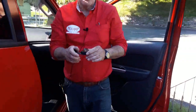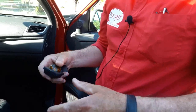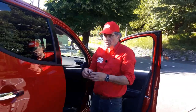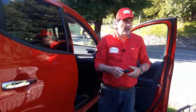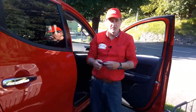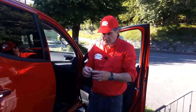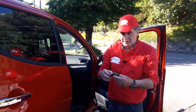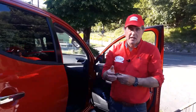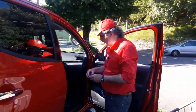La bussola. Sembra ridicolo parlarne, e in certi mezzi off-road è già integrata nell'inclinometro. Ma una bussola analogica, cioè non elettrica, quindi che non necessita di corrente, è sempre utile. Non è sempre possibile orientarsi facilmente su quale strada sia più a nord o più a sud. Male non fa, avere una bussola.